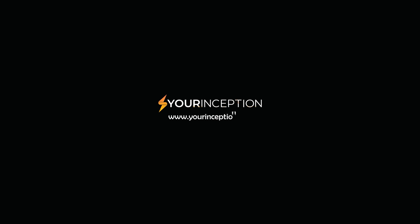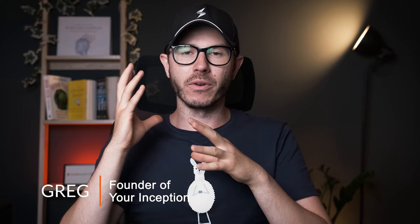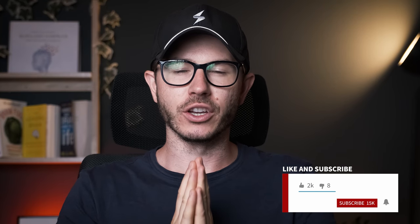Do you want to increase your serotonin naturally to be in a better mood? Let's talk about the best nootropics and supplements that can help you out. Hey friends, welcome back to my channel. My name is Greg and I'm a brain hacker creating content that will help you upgrade your brain performance. If this interests you, subscribe below and join our amazing community.